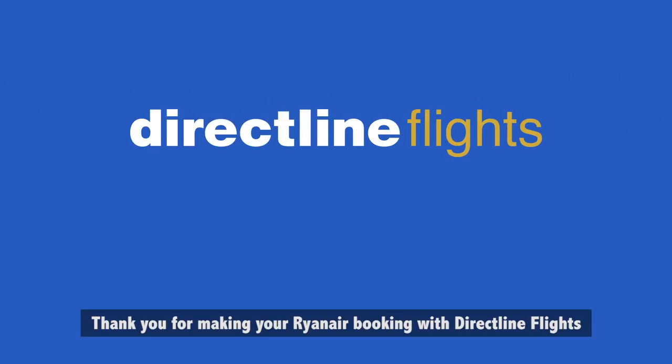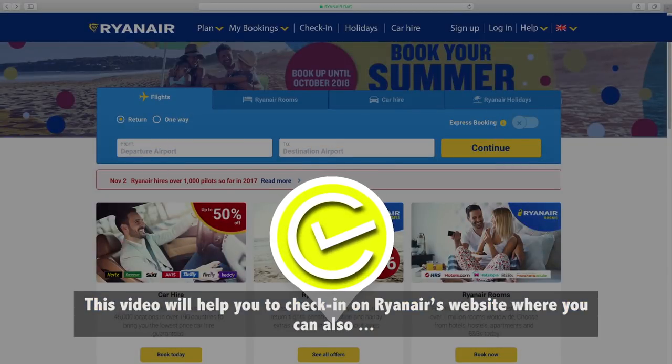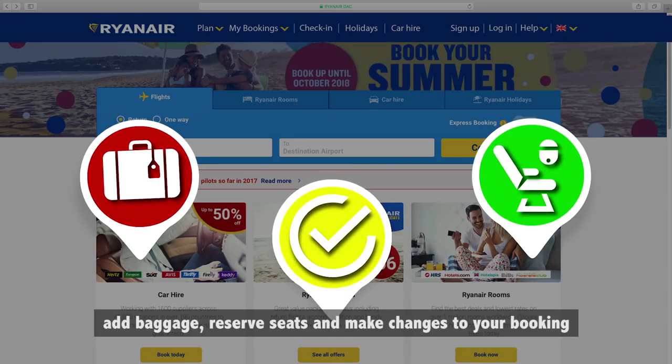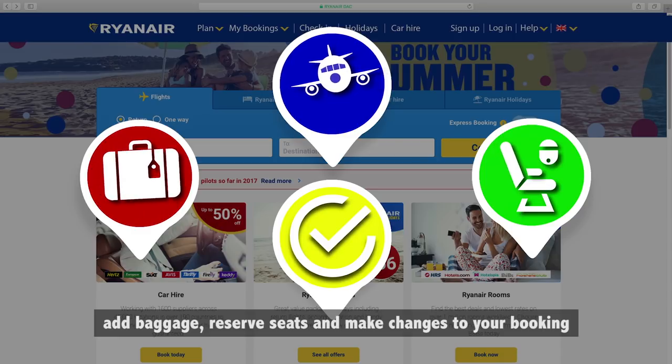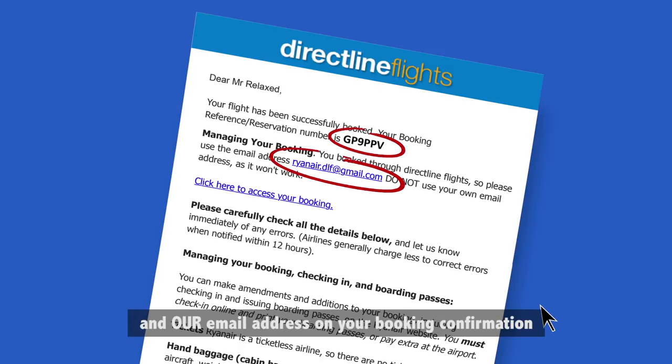Thank you for making your Ryanair booking with DirectLine Flights. This video will help you to check in on Ryanair's website, where you can also add baggage, reserve seats, and make changes to your booking. Take note of your Ryanair reservation number and our email address on your booking confirmation — you'll need both.